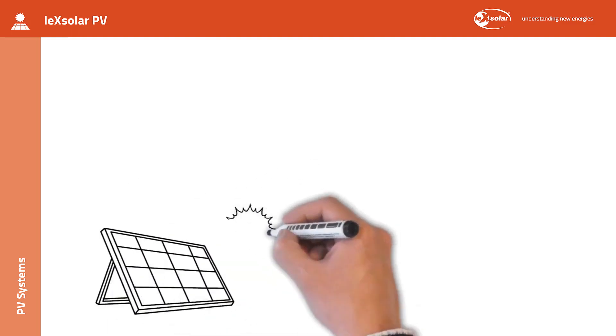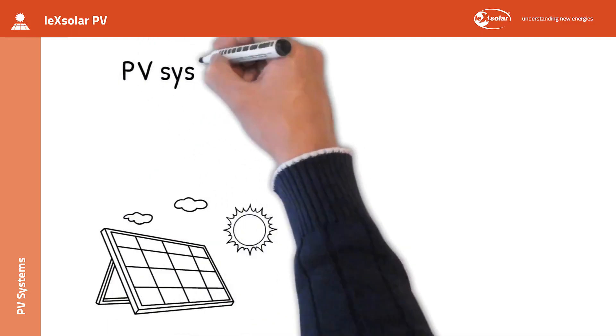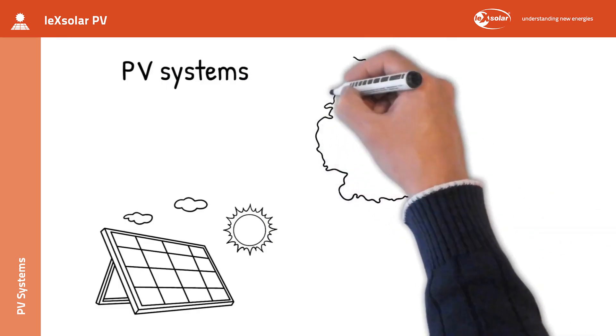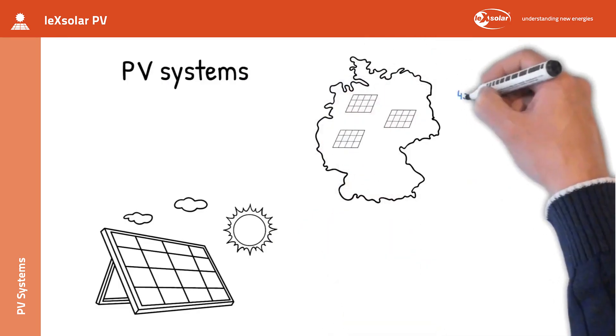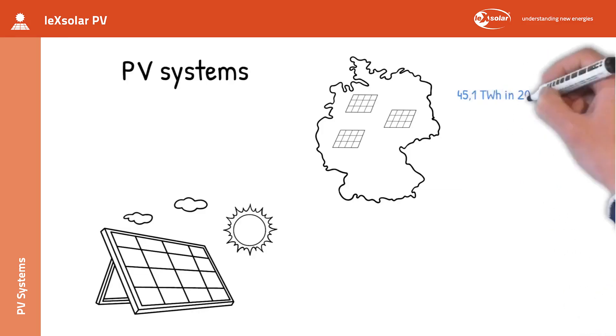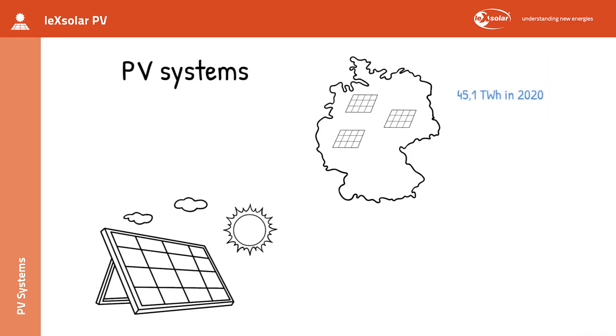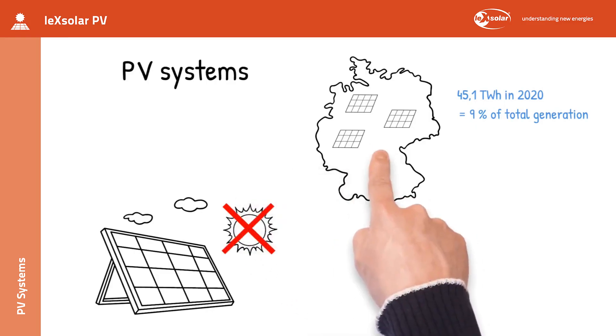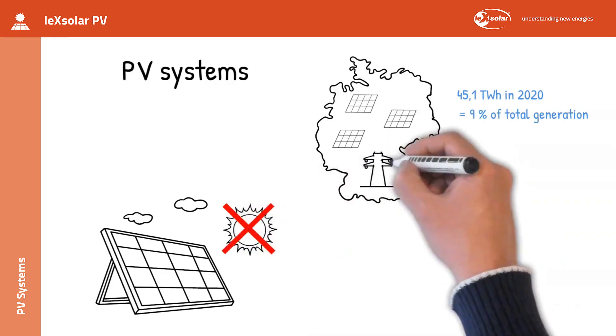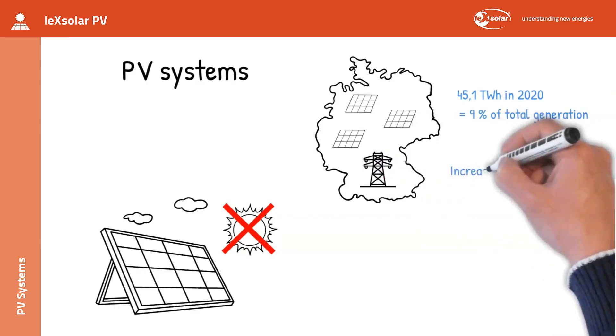Photovoltaic systems, PV systems for short, are the most important renewable energy source in Germany alongside wind power. In 2020, 45.1 TWh of PV electricity was generated in Germany, which is around 9% of the total electricity generation. The biggest criticism of PV energy is its heavy dependence on weather, which is not always sunny in Germany, and the resulting strain on the electricity grid.